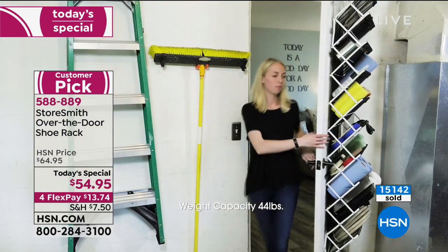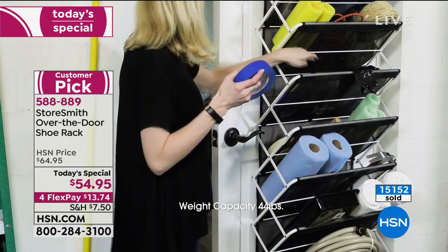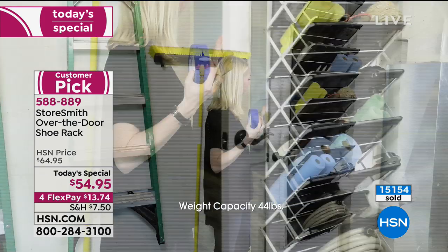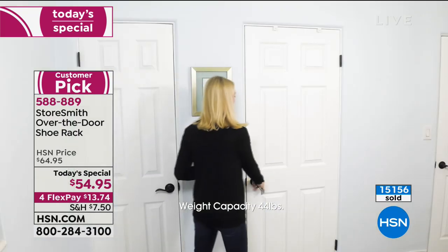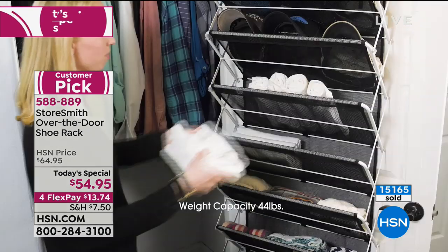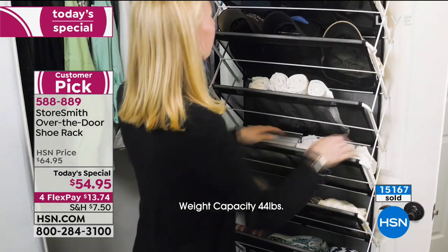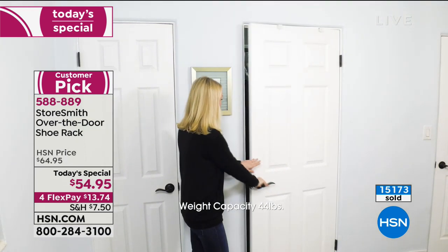You can also mount these on walls — just grab a couple of hooks from the hardware store. With this, your garage is organized, your laundry room is organized, your pantry is organized. Your closet, kitchen, bathroom, office, craft room, kids' room, even by the pool — indoor and outdoor use.